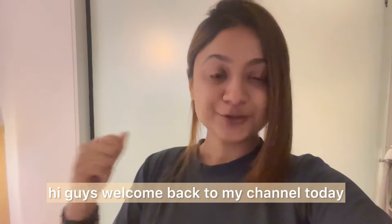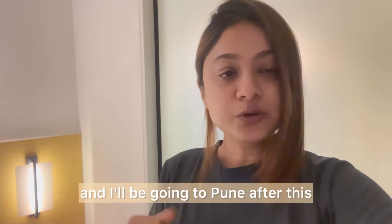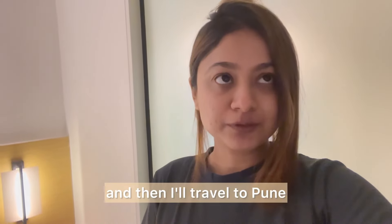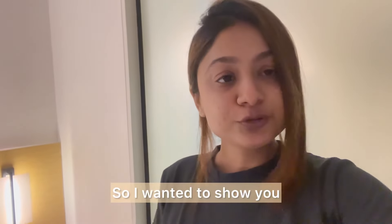Hi guys, welcome back to my channel! Today I wanted to show you what I have packed for my business trip. I am in Chennai right now and I'll be going to Pune after this, so it's a 10-day work trip — five days in Chennai and then I'll travel to Pune. I'm carrying a lot of workwear outfits and some casual mix outfits.